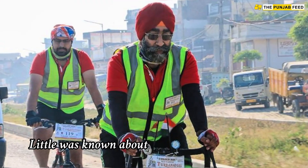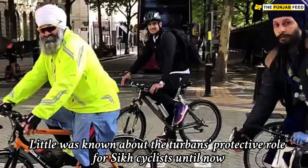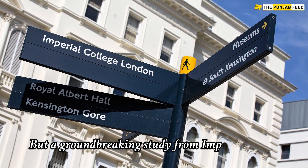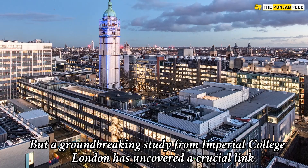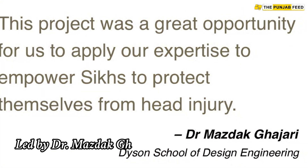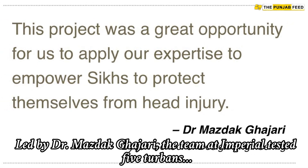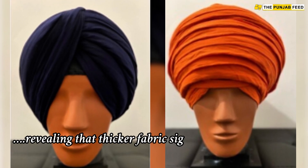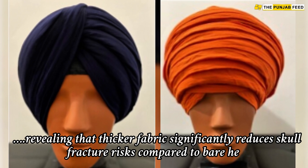Little was known about the turbine's protective role for Sikh cyclists until now. But a groundbreaking study from Imperial College London has uncovered a crucial link. Led by Dr. Mazdaq Khazari, the team at Imperial tested five turbines, revealing that thicker fabric significantly reduces skull fracture risks compared to bare heads.